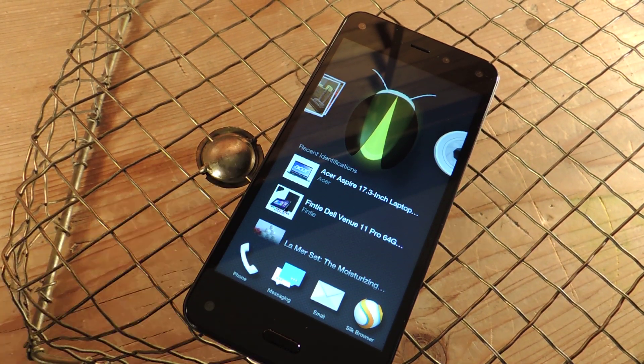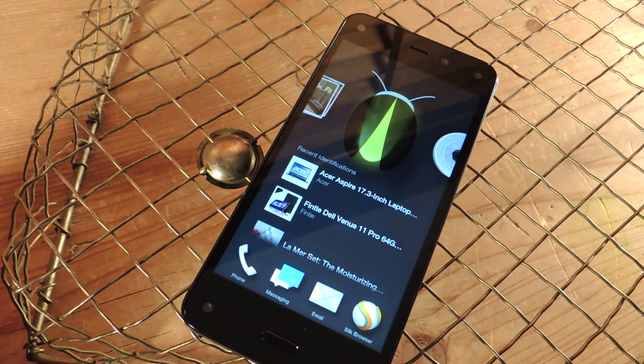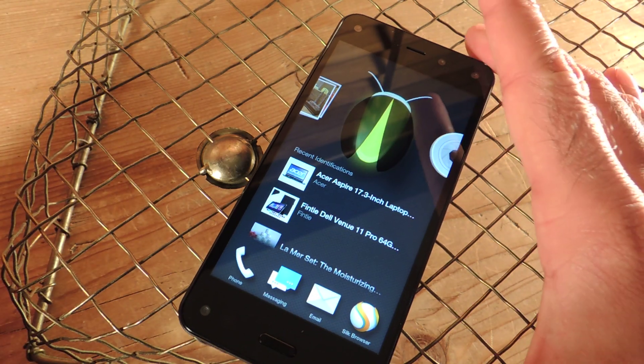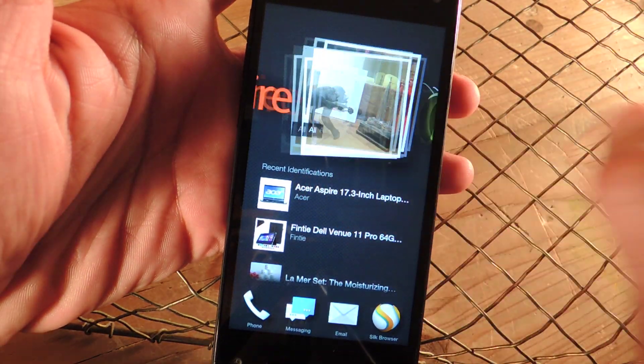Hey guys, Faisal here with Gadget Hacks and today I've got another one for you for the Amazon Fire Phone. If you have the phone or you're curious about the phone, there's a really cool feature. It kind of sits right on the home screen and it's called the Carousel.